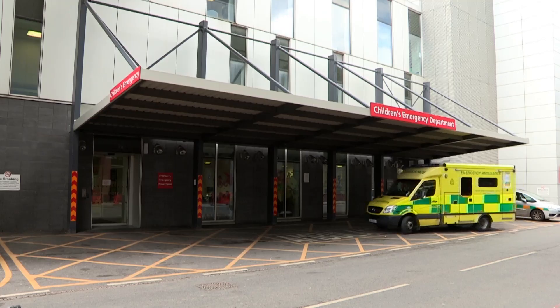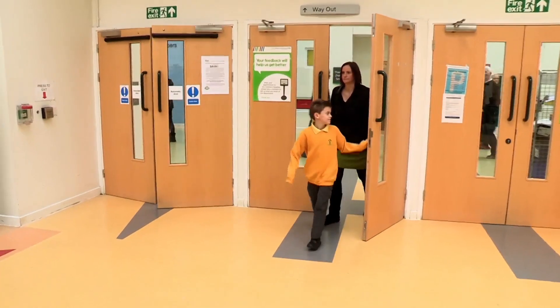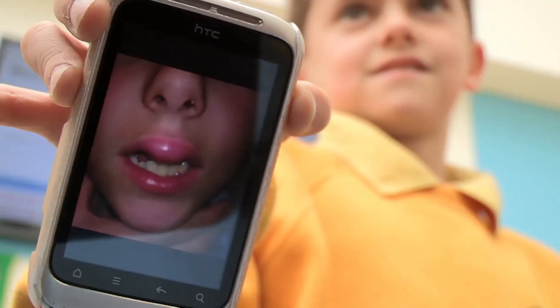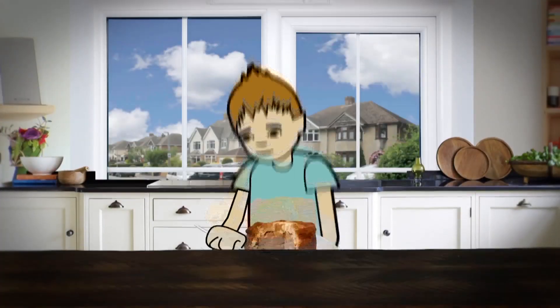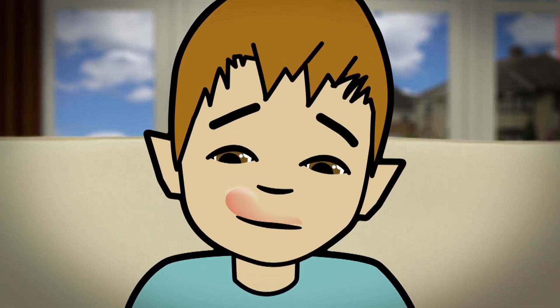Time to see how Max is getting on — let's head back to Accident and Emergency. Back in Manchester, eight-year-old Max has returned to hospital for an allergy test after his lips swelled up dramatically. Max had been to school, then swimming, and then had dinner at home. But all of a sudden, his lips started to swell up like a big balloon.